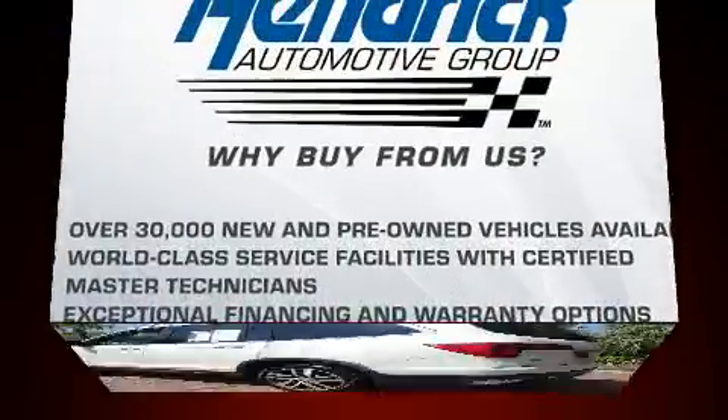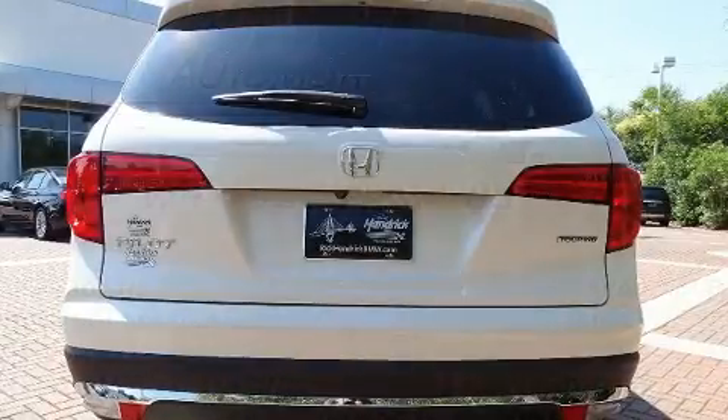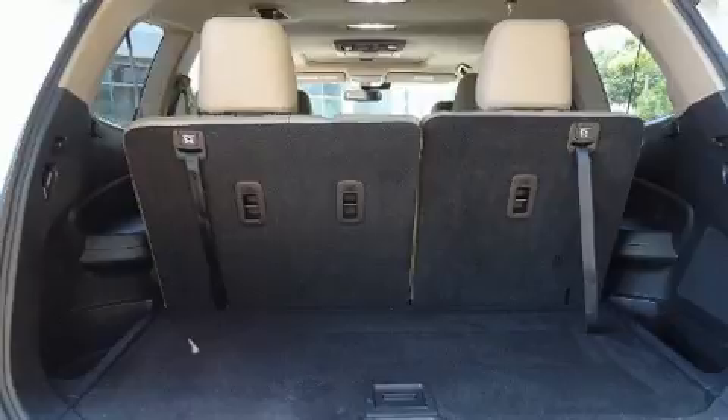All of the following features are included: leather upholstery, an automatic dimming rear-view mirror, a power liftgate, skid plates, lane departure warning, and seat memory.